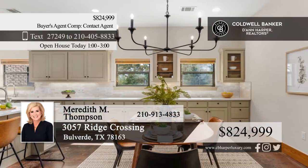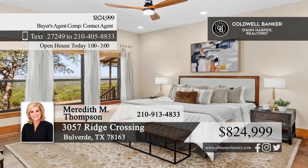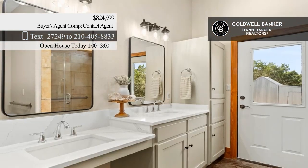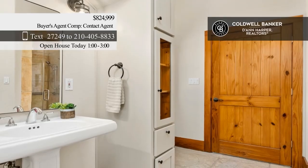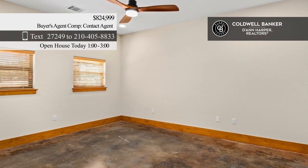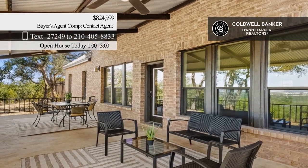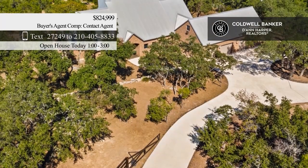Check out this remodeled residence set on nearly five acres. This home features soaring ceilings, a fireplace in the main living area, and an island kitchen with stainless steel appliances and custom cabinetry. Three bedrooms include a spacious primary suite. The property also offers a three-car garage with a loft space. Outside, enjoy an expansive patio and mature shade trees. Call Meredith M. Thompson.